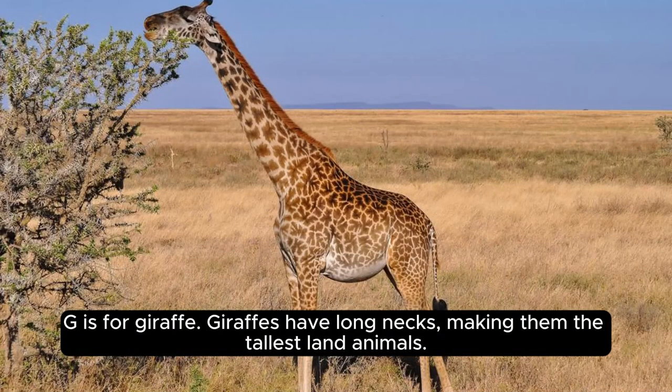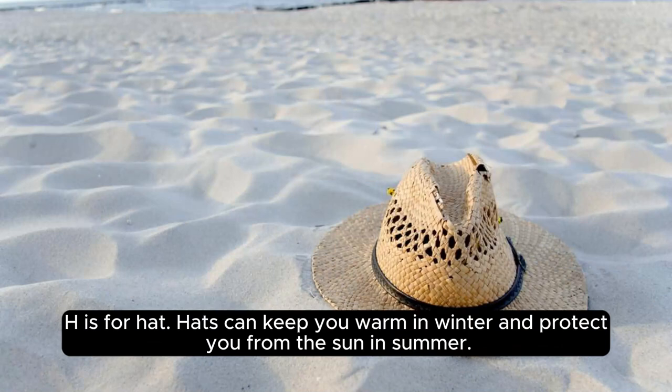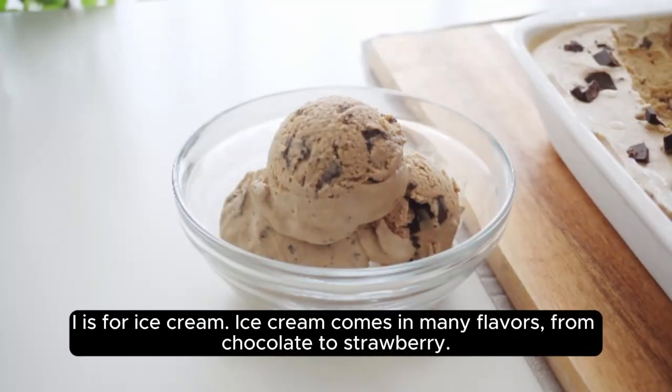G is for giraffe. Giraffes have long necks, making them the tallest land animals. H is for hat. Hats can keep you warm in winter and protect you from the sun in summer.